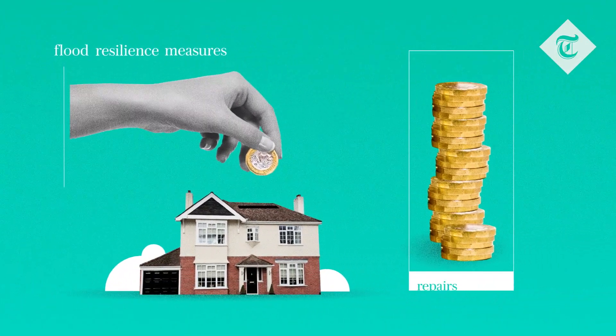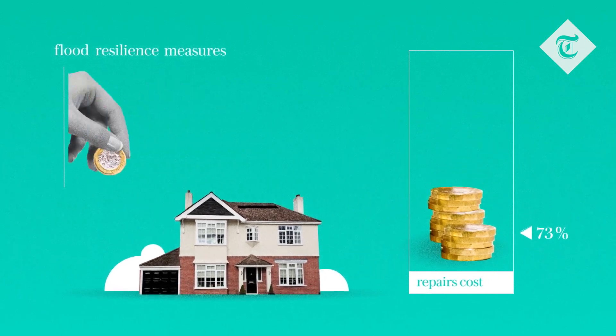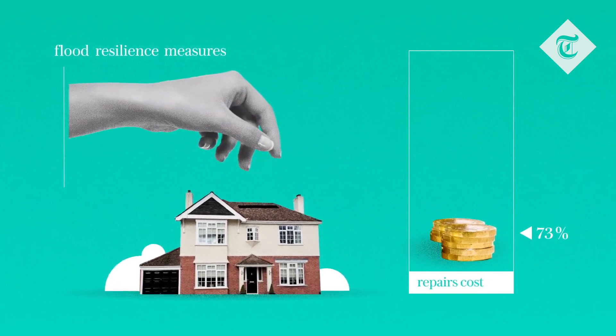In fact, flood resilience measures can limit repair costs by up to 73%. The investment can be recovered in just a single subsequent flood.